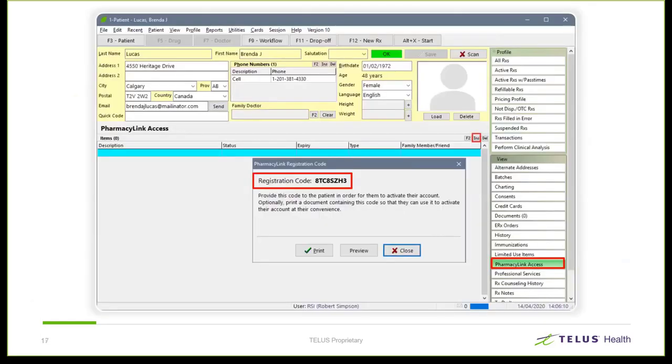Generating a code in Kroll for your patient is done primarily by filling a prescription for an eligible patient. Eligibility means that the patient is not already registered, they're over 18, and they're not part of a nursing home. If desired, a code can be generated manually by adding a pharmacy link entry on the patient profile. When complete, you can either share the code with the patient verbally by phone, or if they're in person, you can print a leaflet for them that contains the instructions for registering and connecting. The printed leaflet looks like this.